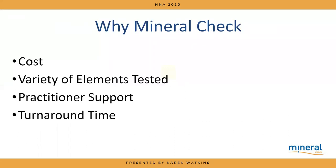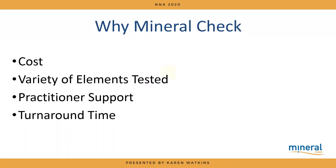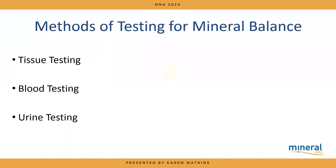Regarding vaccinations — aluminium isn't the most recorded for vaccines, though it is in there. It's also in some drugs. On Mineral Check's turnaround time, we can get results back in 10 working days, which is helpful when working with a client. There are other methods of testing for mineral balance: soft tissue testing (which hair is), blood testing, and urine testing. I'd discount urine testing as you have to collect it over 24 hours and it only shows what's being excreted, not what's being absorbed.